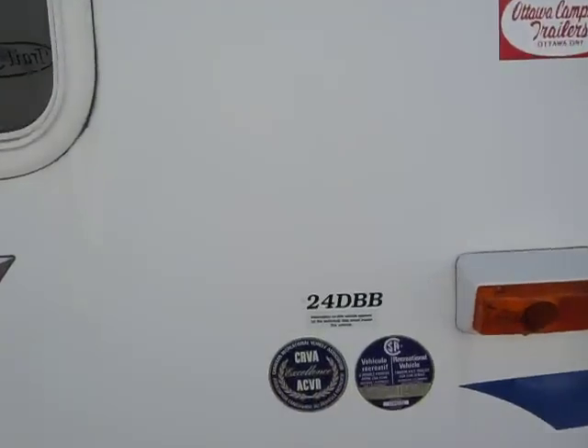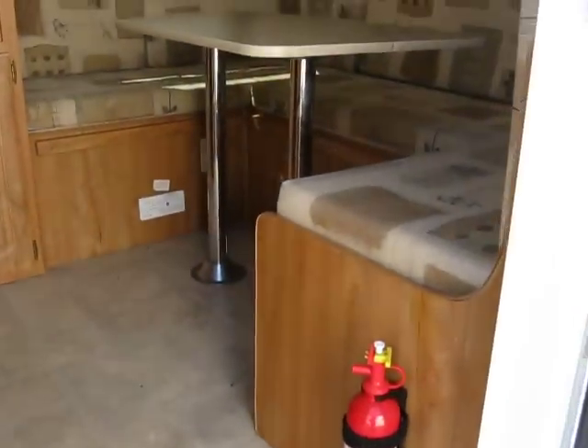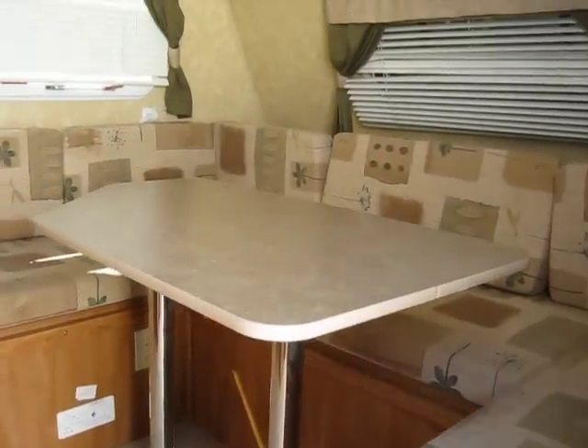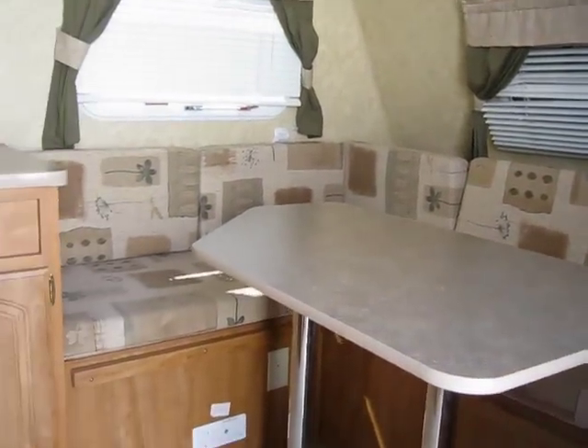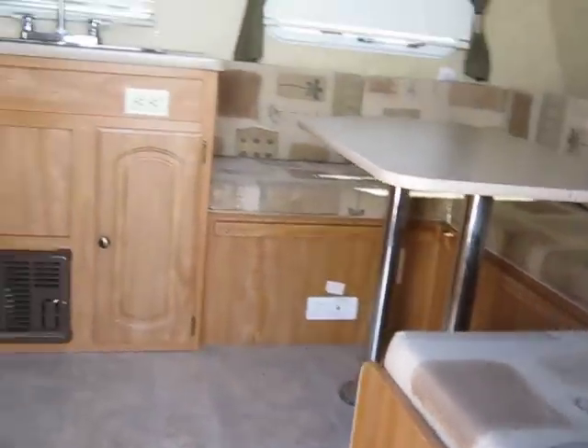The model is a 24 dBB. Step inside. Now this kitchen table system here drops down — it forms into a bed. I'm not about to do that.